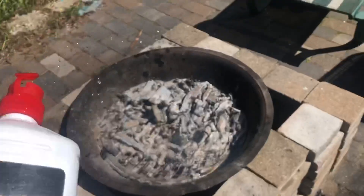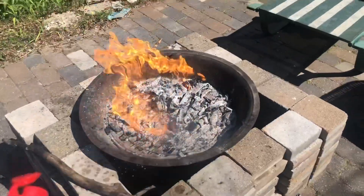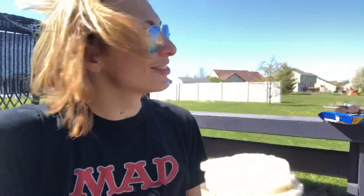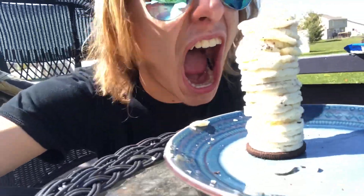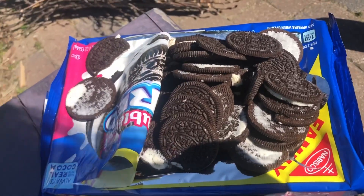You know how in Scooby-Doo when Shaggy and Scooby's jaw like unhinges and they eat a sandwich that's taller than their head? Maybe I could do that. We used up like the whole pack.